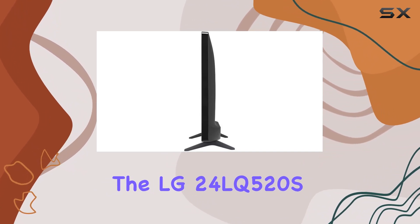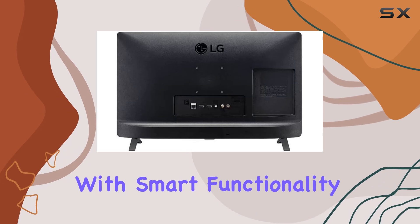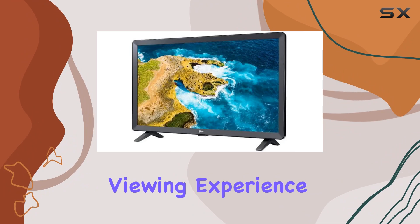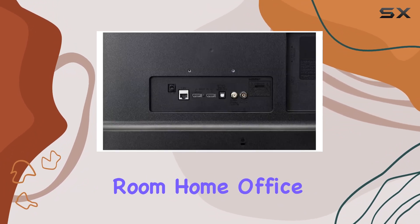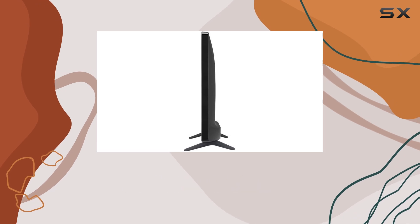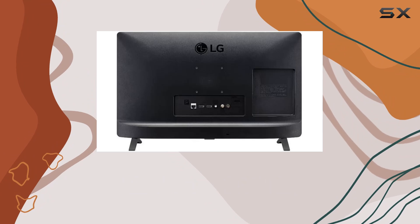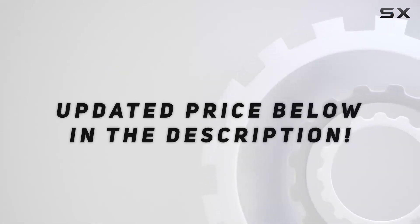Overall, the LG 24LQ520S combines affordability with smart functionality, making it a strong contender for anyone looking to upgrade their viewing experience without breaking the bank. Whether it's for a dorm room, home office, or secondary screen, this monitor delivers where it counts — in performance, ease of use, and value for money. Check out the video description for an updated price.